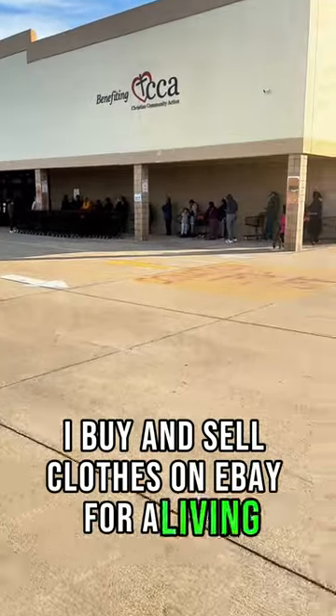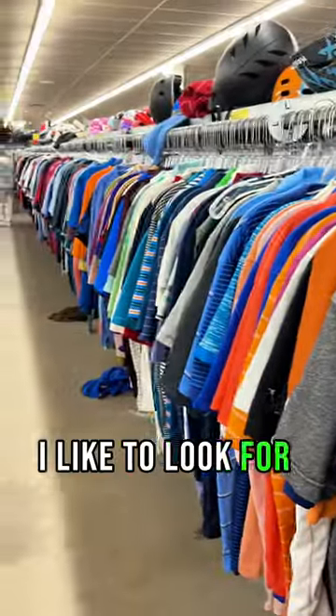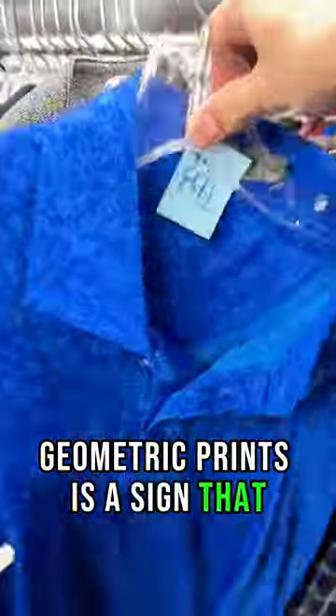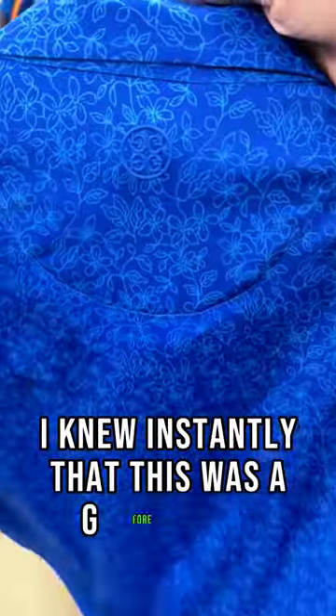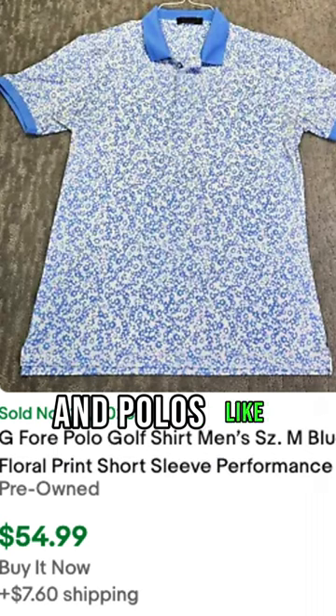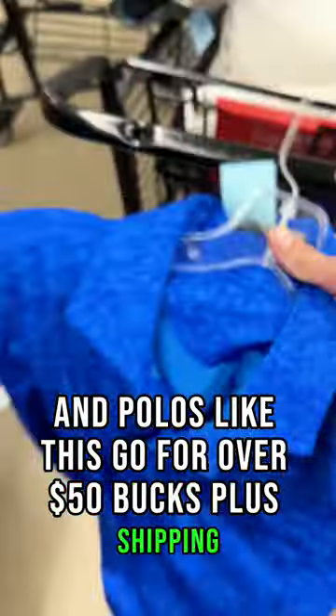I buy and sell clothes on eBay for a living and this is half off day. Going through the polos, I like to look for geometric prints — geometric prints is a sign that the shirt could contain some value. I knew instantly that this was a G4 polo. G4 is a golf brand, it's a high-end golf brand, and polos like this go for over 50 bucks plus shipping.